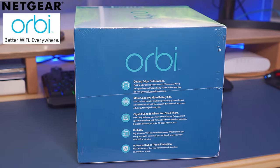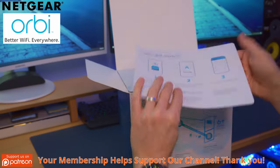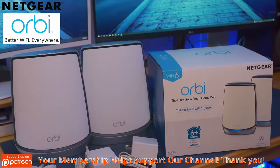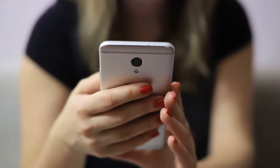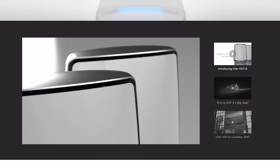Our first router is the Netgear Orbi AX6000 tri-band mesh Wi-Fi 6 system. This router is designed for larger homes up to six bedrooms, a whopping 5,000 square feet, and up to 100 devices. The Netgear Orbi is perfect for two-story homes where the main router is on one floor and the satellite is on a different floor, allowing for full Wi-Fi coverage of your entire home.